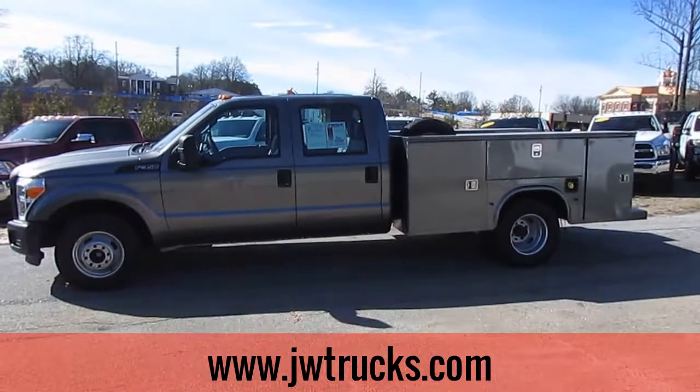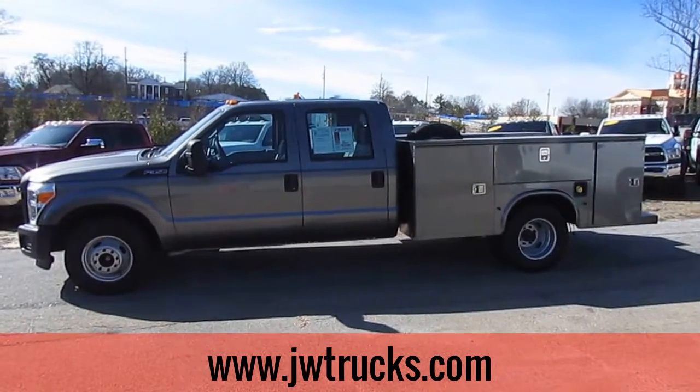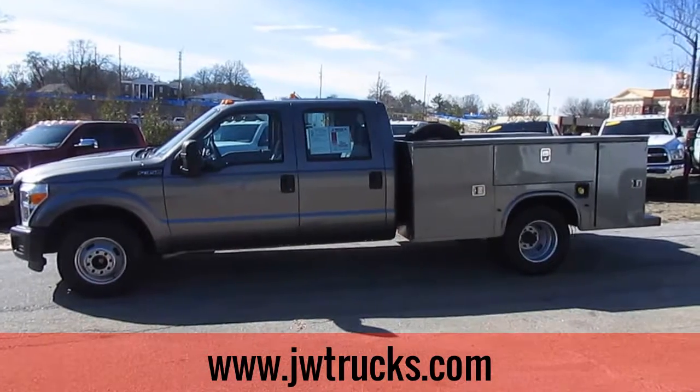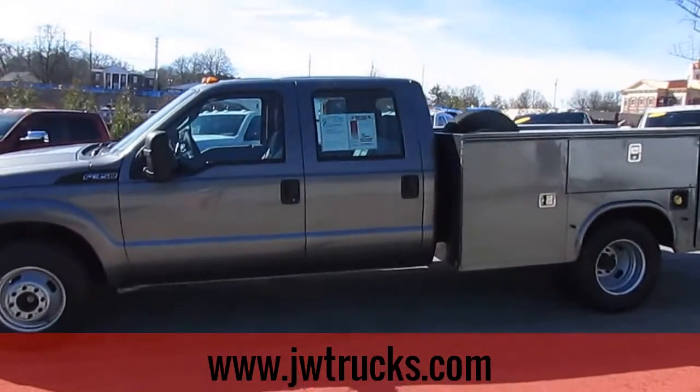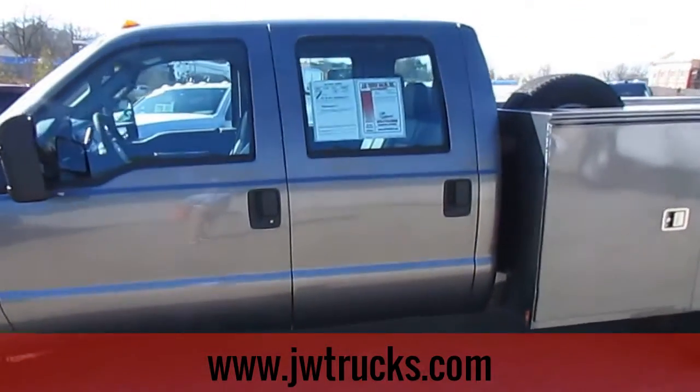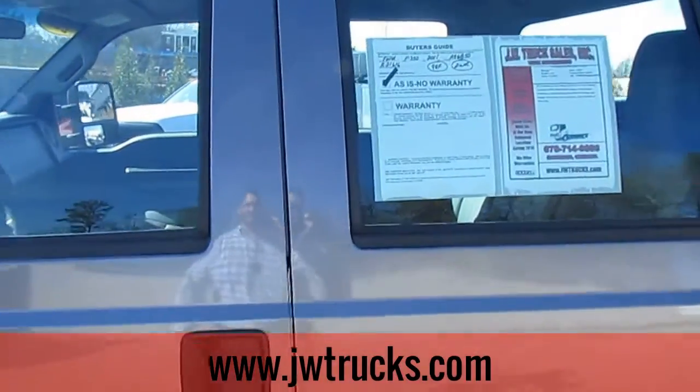This is a JW Trucks Truck Showcase. Today we have a 2011 Ford F-350 crew cab service body. This truck has a 6.2 liter V-8 engine, automatic transmission, and 98,000 miles on it.